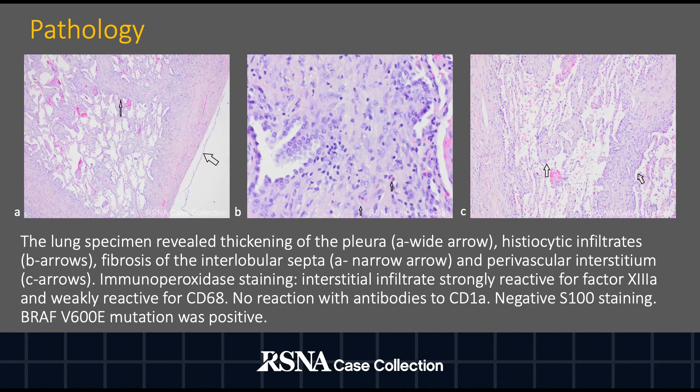The patient's respiratory symptoms did not improve and she underwent lung biopsy. Pathology revealed pleural thickening, histiocytic infiltrates, and fibrosis of the interlobular septa and perivascular interstitium. The interstitial infiltrate was strongly reactive for Factor 13A and weakly reactive for CD68. There was no reaction with CD1A. S100 staining was negative. BRAF-V600E mutation was positive.